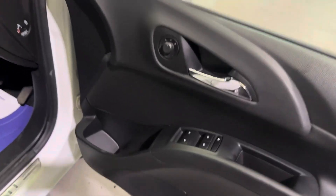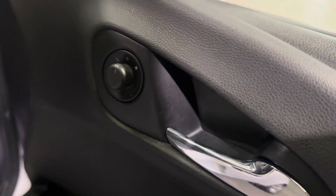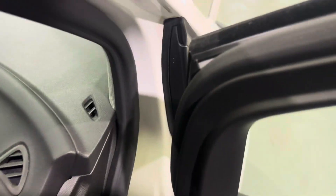On the front door card, you have all your window controls and your mirror controls up here. The front seats are exactly the same as the back and they are super comfortable.